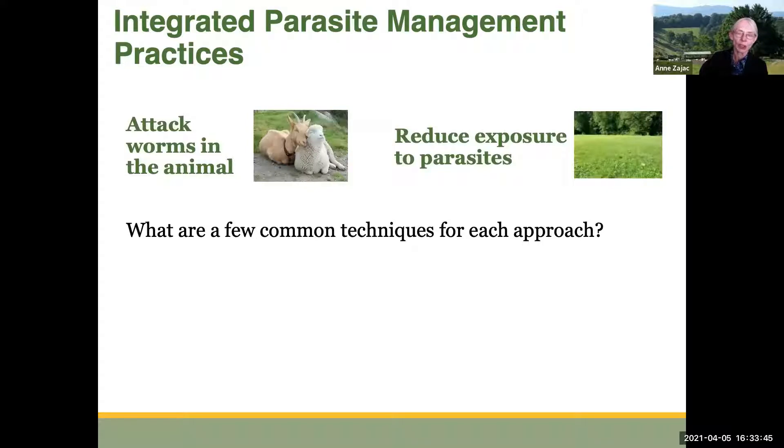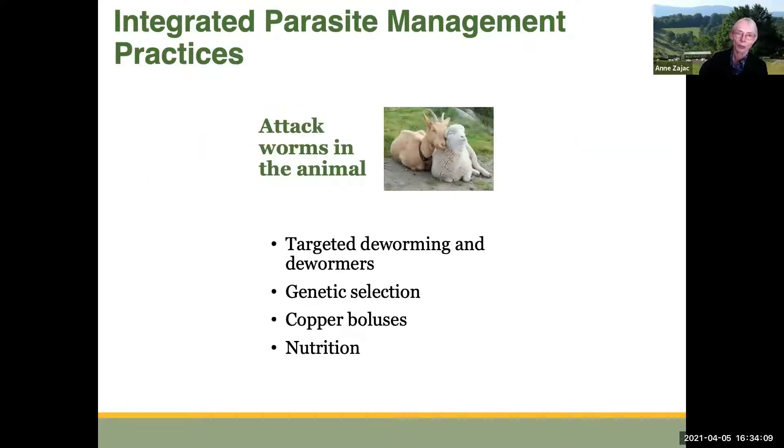There are really two ways to think about trying to control parasites in your animals. One way is to attack the worms in the animal itself. The second way is to try and reduce exposure to parasites on the pasture. I want to give you a little taste of some of the common techniques that are used for each approach.